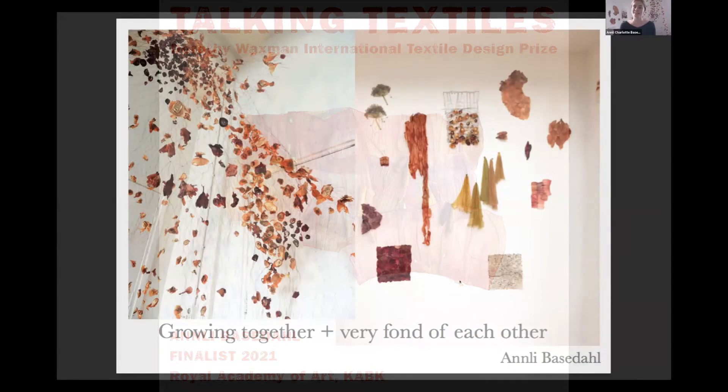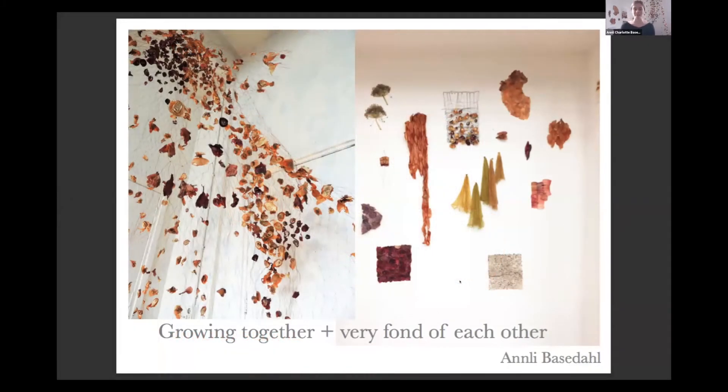My name is Anneli Basada and I would like to present my graduation project, Growing Together and Very Fun of Each Other.